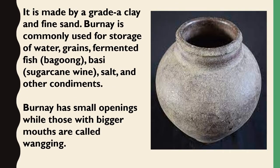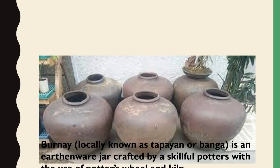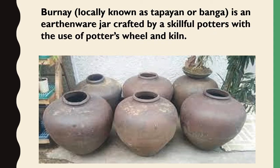Burnai is made from grade A clay and fine sand. It is commonly used for storage of water, grains, fermented fish, bagu, basi (sugarcane wine), salt, and other condiments. Burnai has small openings, while those with bigger mouths are called wanging. Locally known as tapian or bunga, it is an earthenware jar crafted by skillful potters using a potter's wheel and kiln.